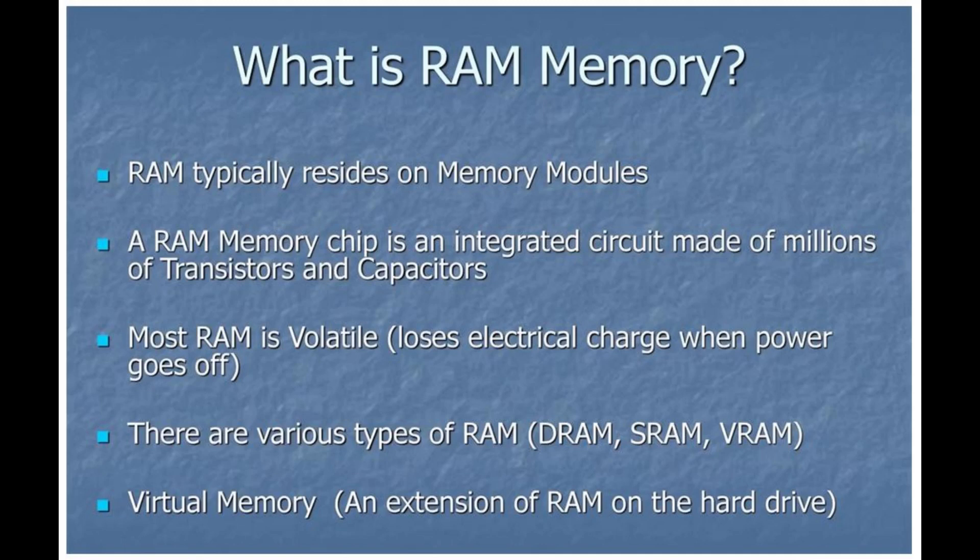16 GB: Most users can do everything they need to do on their PC with 16 GB of RAM. Paired with a powerful GPU, 16 GB can deliver high frame rates in any game and still have room to run capture or streaming software. Professionals can have numerous programs open across multiple monitors and effortlessly switch between them all. 32 GB: Only a few particular types of users will benefit from 32 GB of RAM. Most users could not use 32 GB of RAM if they tried.